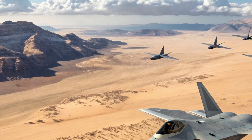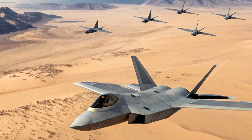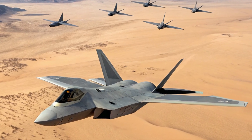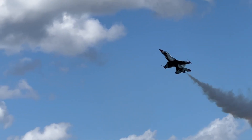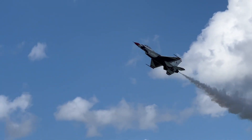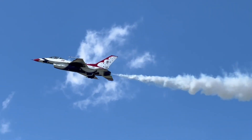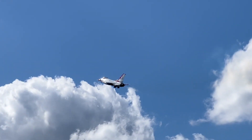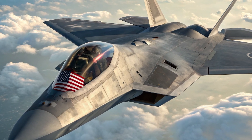In 2026, the Raptor isn't flying solo. It now operates alongside autonomous drone swarms via the Loyal Wingman program. These drones act as shields, decoys, or attackers, controlled directly from the Raptor's cockpit. The sky is no longer a battlefield — it's a synchronized theater of AI warfare.